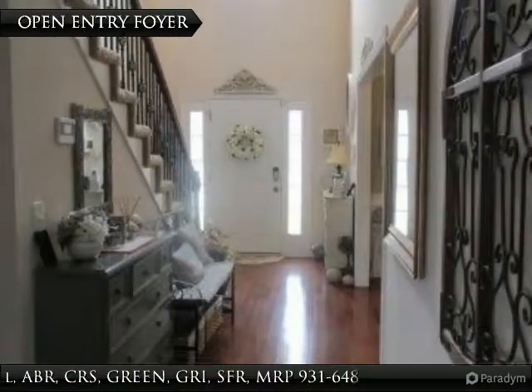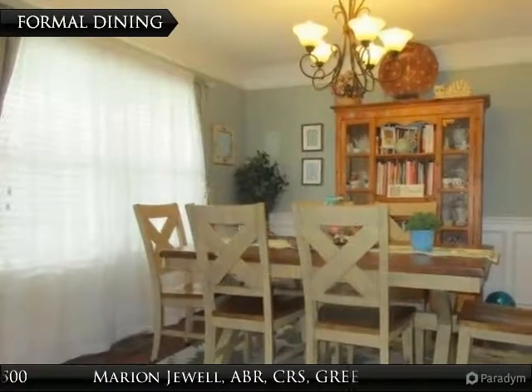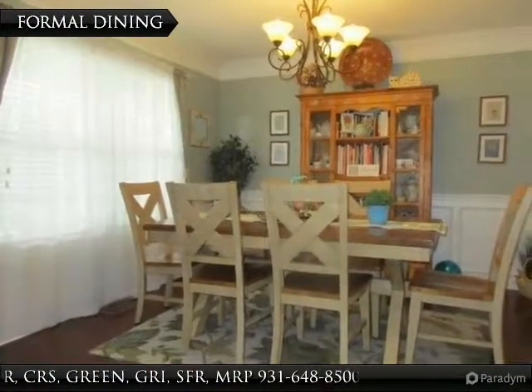The beautiful entry foyer has hardwood flooring. The formal dining room also has hardwood flooring, crown molding, and wainscoting.